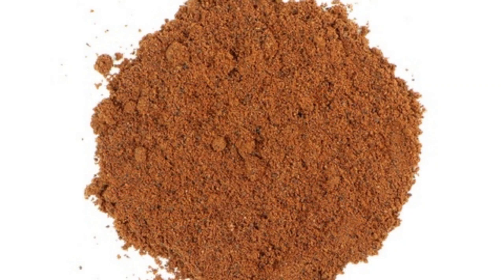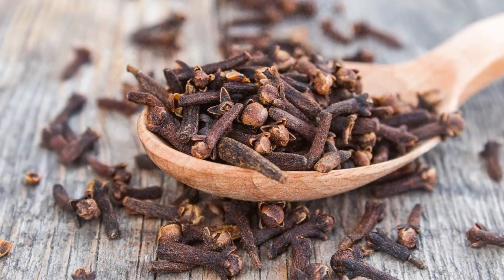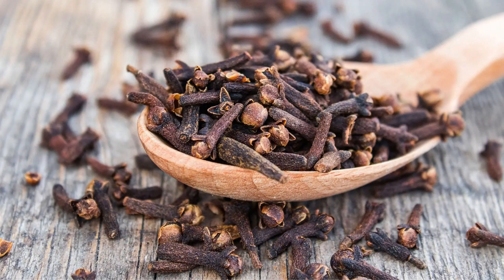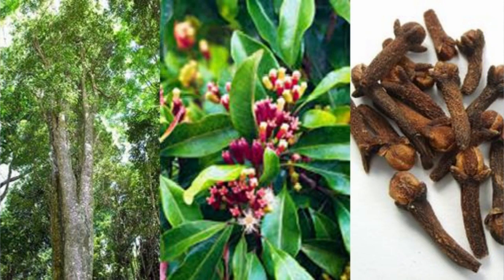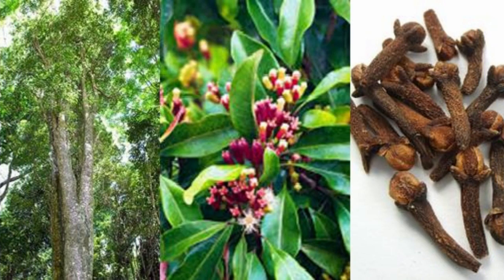Cloves are obtained from the unopened flower buds of a tree called Syzygium aromaticum, belonging to the Myrtaceae family. This tree is native to the Molucca Islands in Indonesia, although it is also cultivated in other parts of the world, such as Asian, African, and Central American countries.